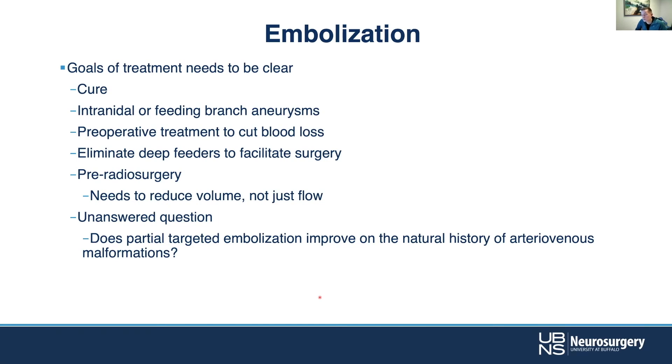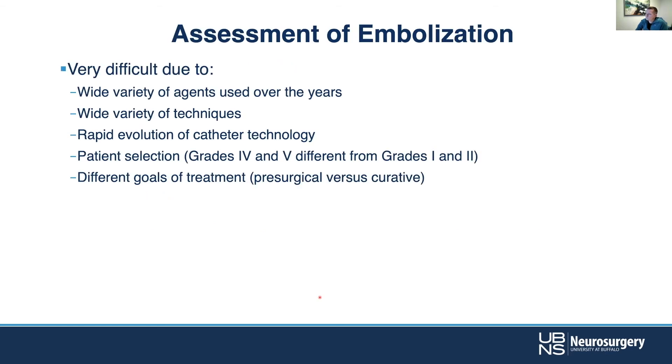Goals of treatment need to be clear — both for the patient and for yourself — in terms of what you're hoping to accomplish. Cure from embolization is pretty rare; that's usually not what we're going in for. More commonly the goal is: this ruptured — find the rupture point, whether that's an intranidal aneurysm or a branch feeding artery aneurysm. Or there are deep feeders to address for surgery, or if radiosurgery is planned, reducing nidus size to make it a more manageable target.